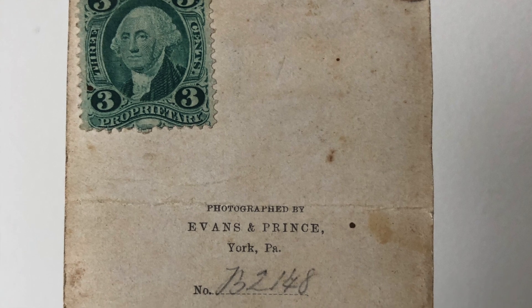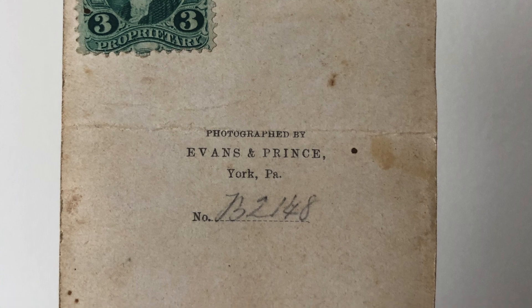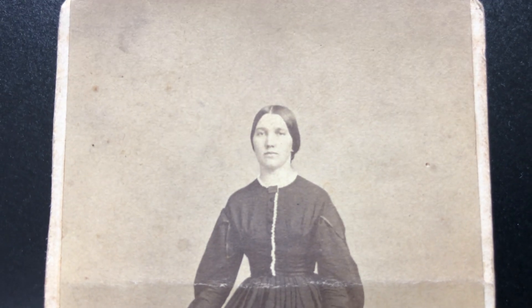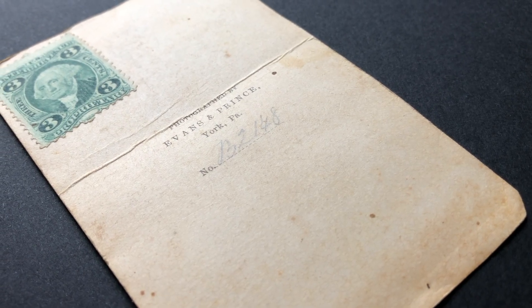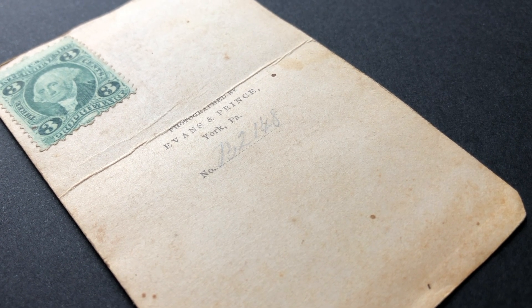You'll notice the back of the photograph also holds the photographer's stamp. This image was made by the studio of Evans and Prince in York, Pennsylvania. That studio was founded by a Scottish-born immigrant, Fitz James Evans Sr., in 1858 and later joined by Mr. Prince. The number you see handwritten in pencil was the catalog number of the negative. Unfortunately the Evans and Prince catalog is lost, and I have no identification for the subject of this portrait.